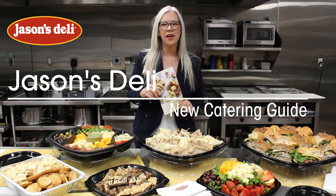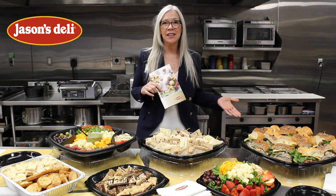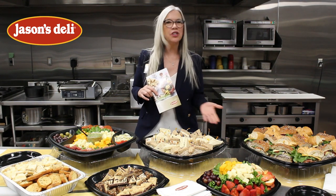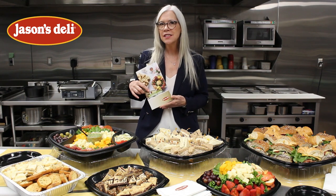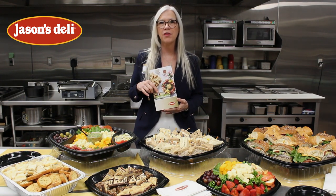Hi, I'm Gracie Persanson, the Director of Sales for Jason's Deli, and I'm here in our test kitchen in Dallas, Texas today introducing our new spring and summer guide and some of the new items that we're featuring today.